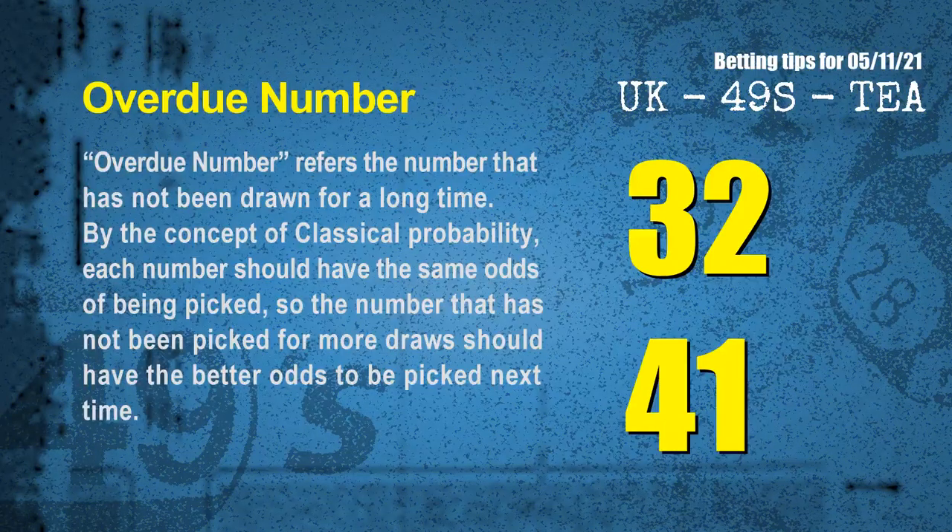The final information for you is overdue numbers. An overdue number refers to a number that has not been drawn for a long time. Also by the concept of classical probability, each number should have the same odds of being picked, so a number that has not been picked for more draws should have better odds to be picked next time. After counting thousands of results, the most overdue two numbers are 32 and 41.